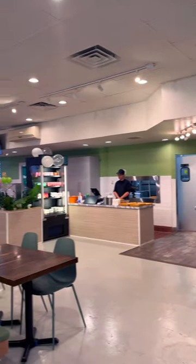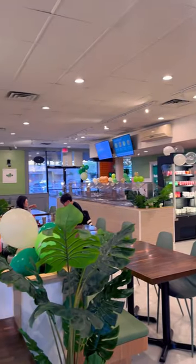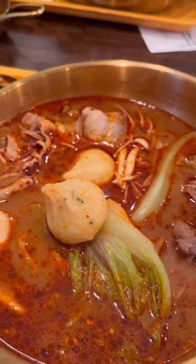This is their only other location other than the one in Union City, California, so come check them out here on Spring Mountain Road in Las Vegas.